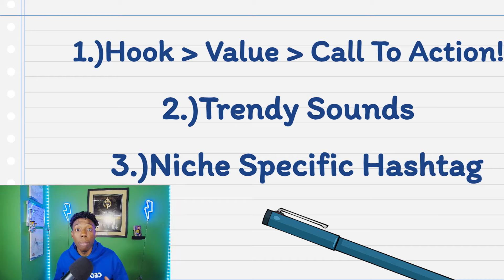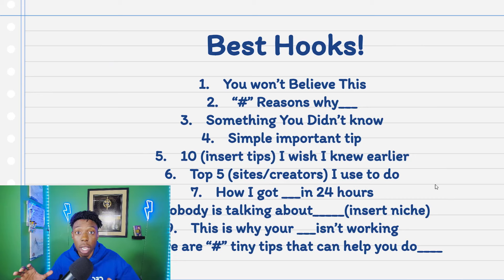Then you want to add value. You grab them with a hook, then immediately provide value so they keep watching. Once you've got them with the hook, you have to provide education or entertainment to keep them watching. Then at the end of the video, have a call to action. If they get to the end, they most likely liked it — so say 'like and follow for more,' or 'check the link in my bio' if you're promoting something. These are the 10 best hooks for growing on Instagram and TikTok — no matter what niche, these are the best hooks you'll ever need.